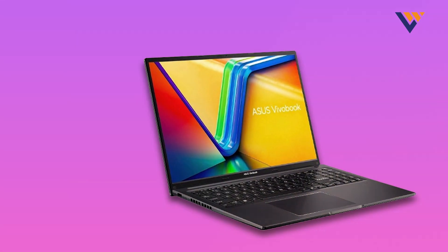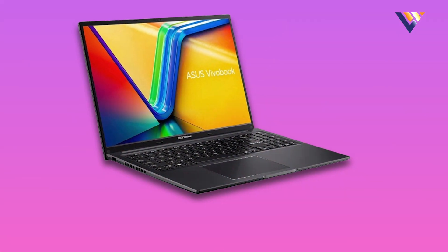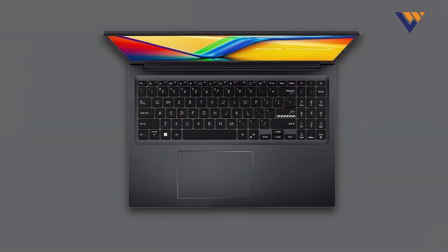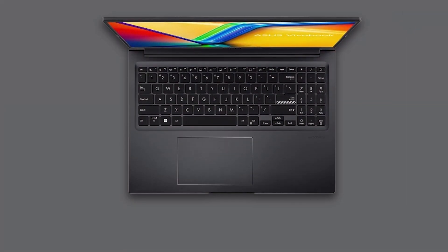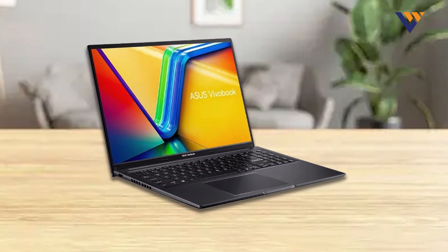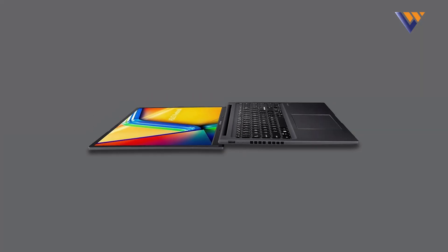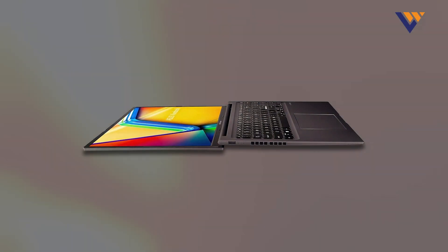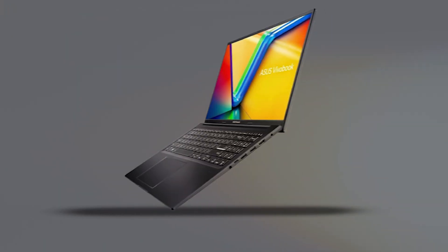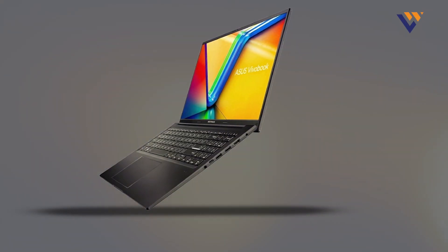The design of the Vivobook 16 is modern and sleek, with a slim profile and an elegant finish. The full-size keyboard is backlit, making it easy to work in low-light conditions. The laptop's build is solid with a premium feel and a robust chassis that adds to its durability. It also features a 512GB SSD, offering generous storage space and fast boot times. The Vivobook 16 provides up to 8 to 10 hours of battery usage on a single charge, which is ideal for extended coding sessions without needing to be tethered to a power source.